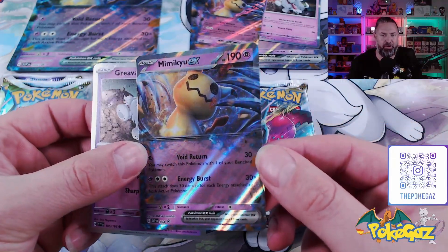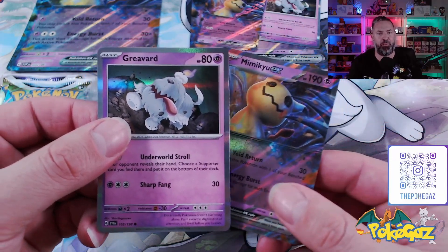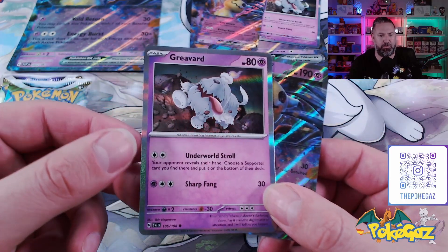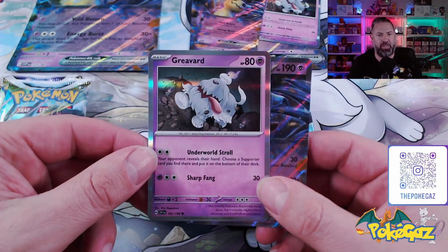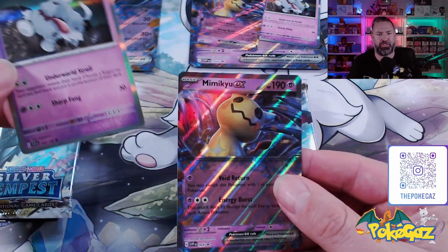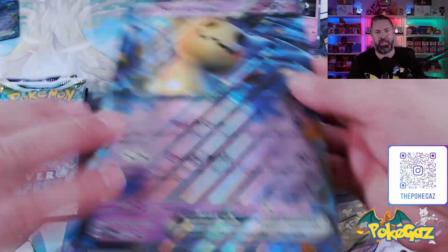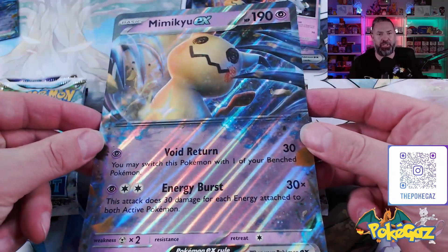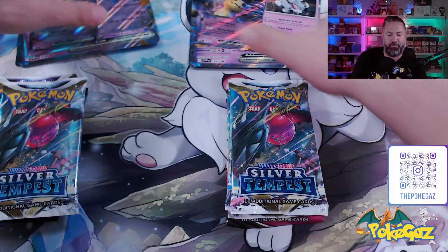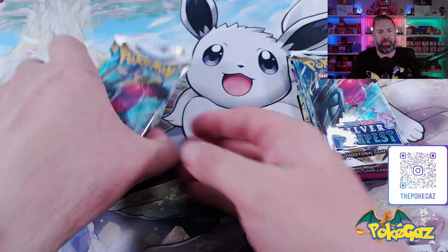We'll start off with the Mimikyu EX card — very cool looking little card. And then we have the Gravard, which I assume is a new Pokemon. I'm not familiar with him whatsoever, and it looks like he's got a little candle burnt onto his head. Probably not safe, but it is what it is. And then we've got the same Mimikyu but in the Jumbo card. The others are exactly the same, so we'll put those off to the side.